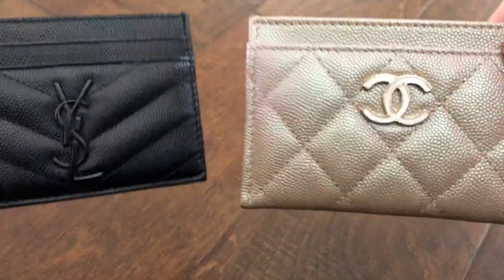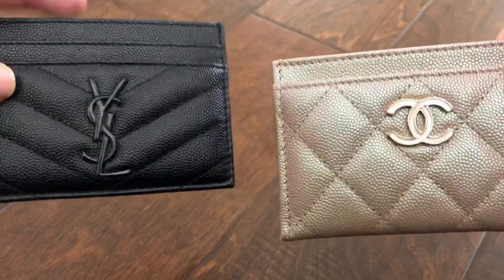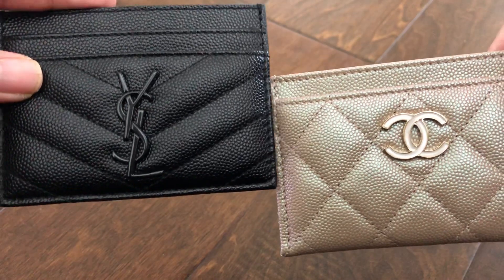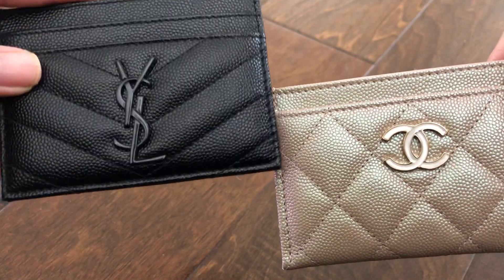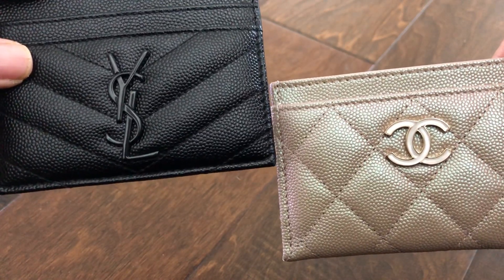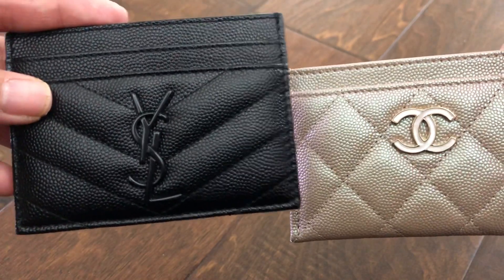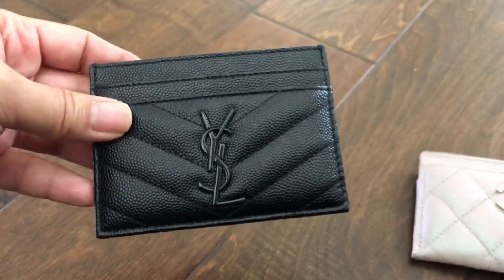That quarter of an inch actually makes the Chanel much easier to use, and I'll show you why. When you put cards in the YSL it gets really, really tight — I now remember why I didn't like it in the first place. The card slots get so tight. I do hear people say it loosens up a little after use, but it's still super tight and I don't like it because of the way I use it.